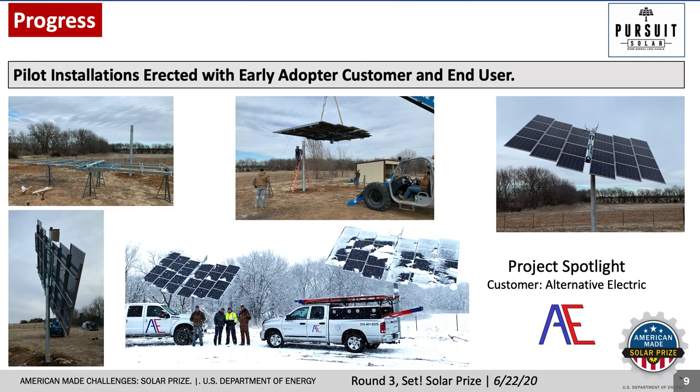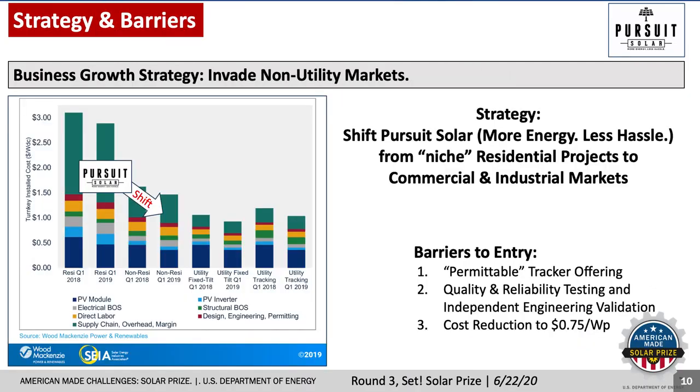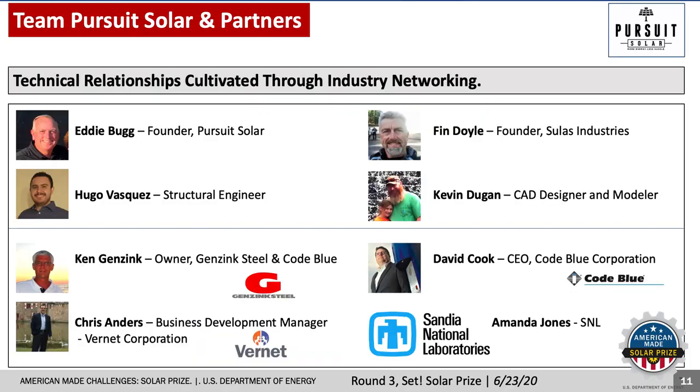As a result, we have more projects planned with him this summer. Our business growth strategy remains the same — simply take our innovative tracker solution and penetrate larger commercial and industrial markets. To do this, we need our permittable tracker with tested reliability and aggressive cost reduction. Gensink Steel and Code Blue have signed a letter of commitment to volume engineer the tracker for volume production and commercial sales and distribution.